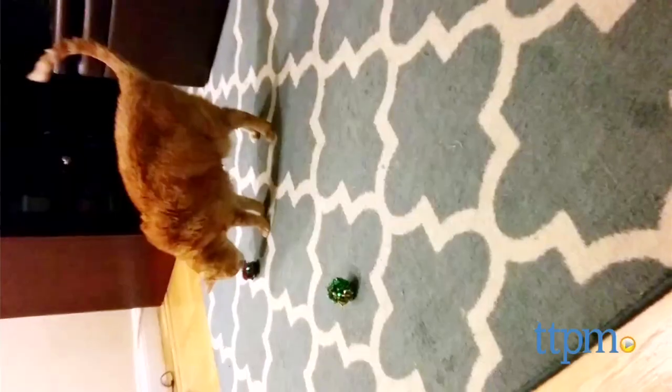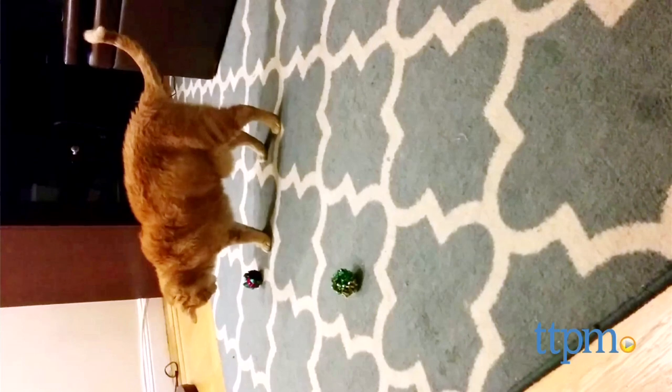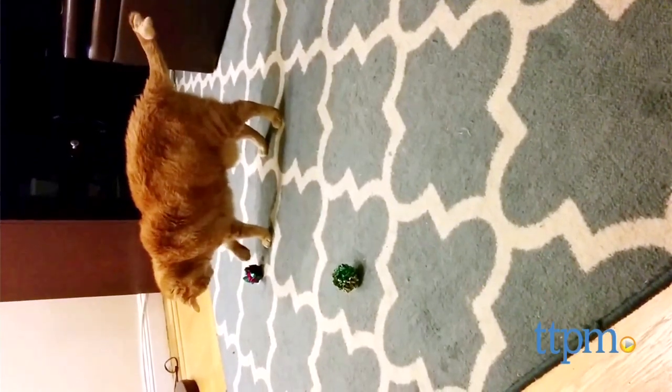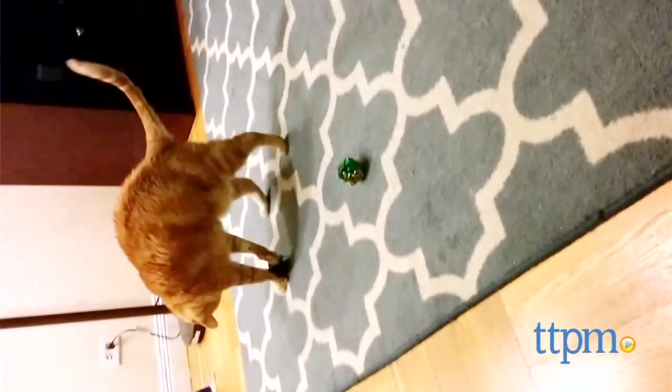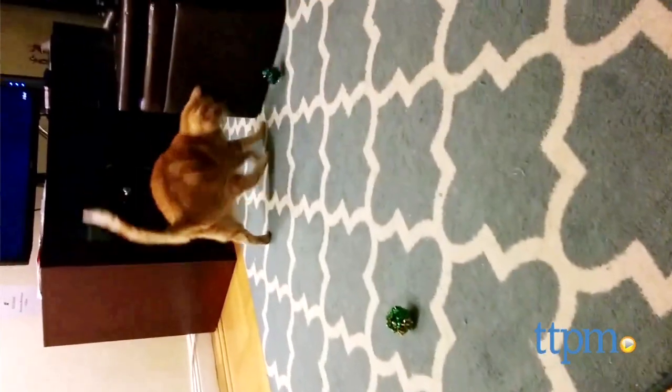With cat toys, sometimes simple is the best way to go, and these Mylar Crinkle Balls are great for chasing, batting, and pouncing. Their textured surface makes it easy for cats to grip these in their paws or mouth. The fact that they're made out of Mylar makes them extremely lightweight, making them especially great to chase after and toss around.